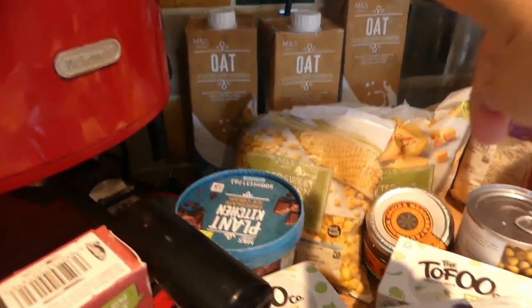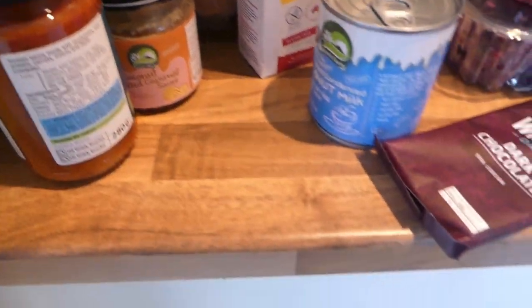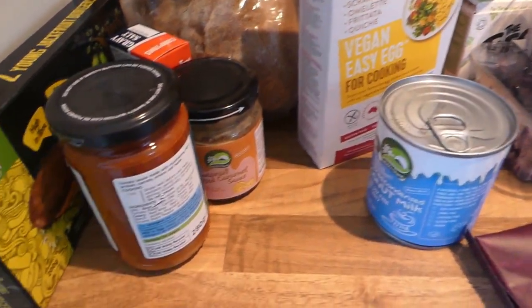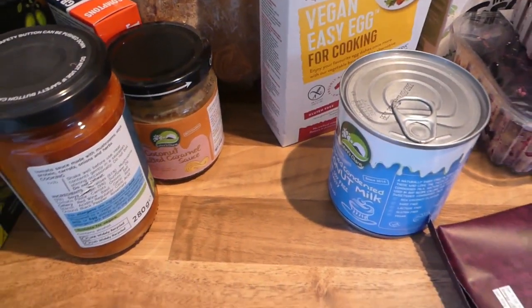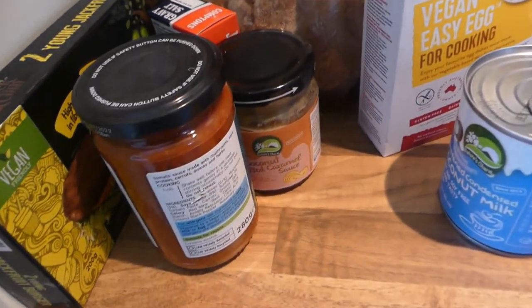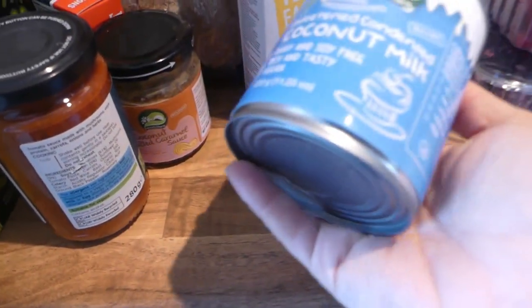I forgot to mention, I've also got three oat milks. So these are my plant-based items that I got from this shop. I've asked them if I can go in and film. It's called Top Banana — they do all vegetarian and vegan items and I was blown away by the selection. They deliver as well. So I picked up a few items I've never had before to try.